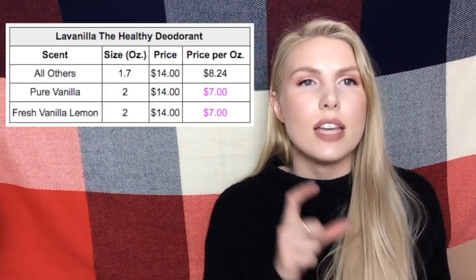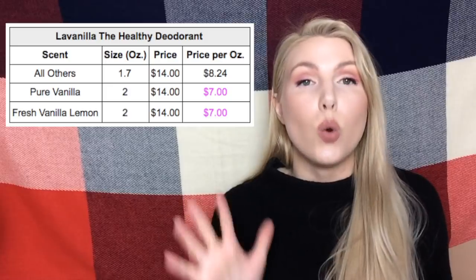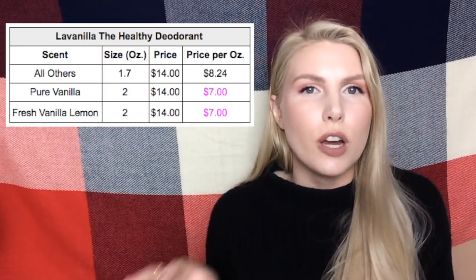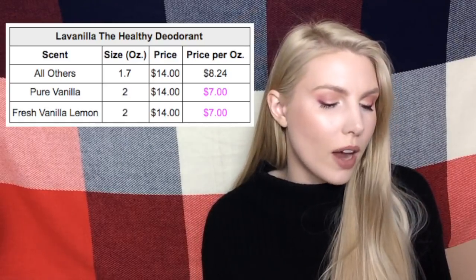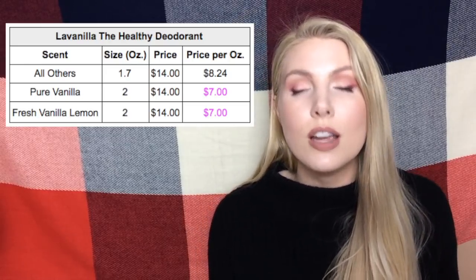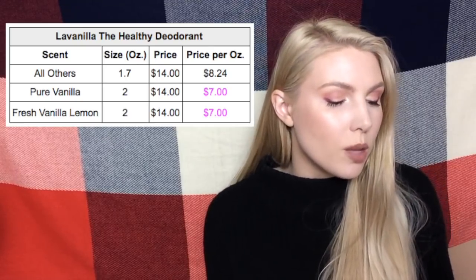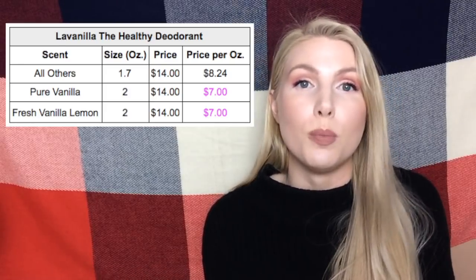The last example is the La Vanilla Healthy Deodorant. This isn't about travel size versus full size — getting the travel size La Vanilla is actually more expensive per ounce. Instead, this is about different scents within the line. The Pure Vanilla or Fresh Vanilla Lemon scents cost only $7 per ounce, while the full size of any other fragrance costs $8.24 per ounce. So if you don't have a fragrance preference, try one of those two and save about $1.24 per ounce.